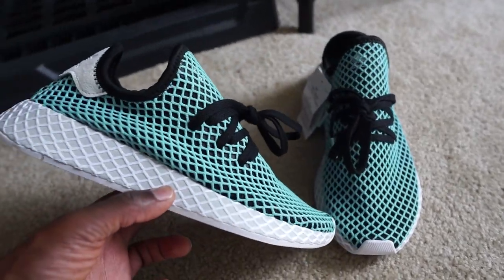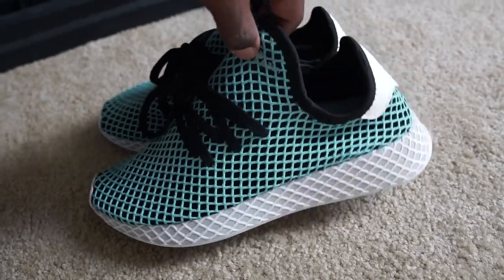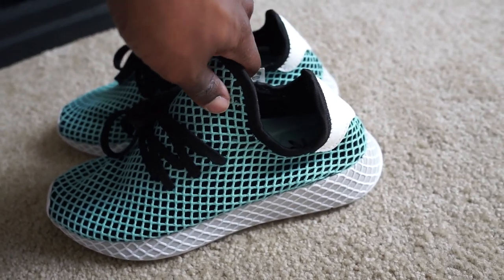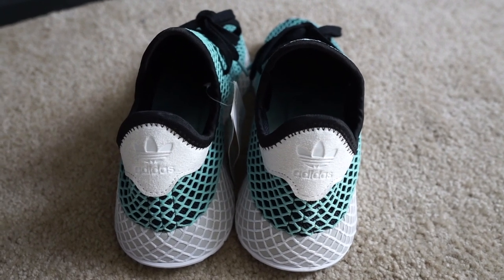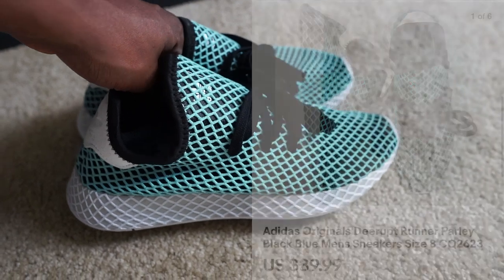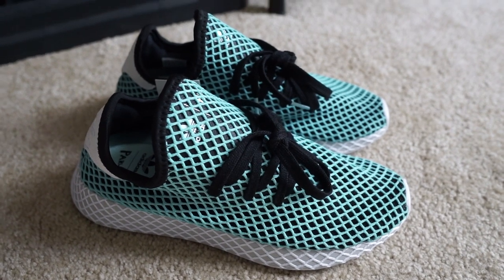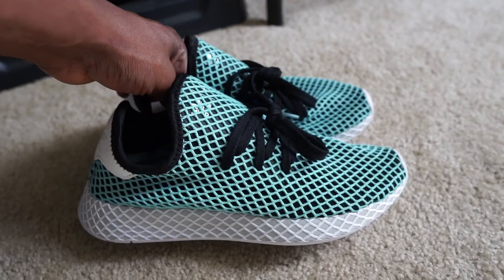Next up we got this pair of Adidas D-Rose running shoes in a really dope colorway, kind of like the Parley colorway. This one sold for $40. I was seeing other people have these listed for $60 to $70 but they were really only selling for around $40 to $45, so that's what I listed mine for and it sold really quickly. If you're trying to get them sold, don't ask too much or you'll end up holding on to them for way too long.